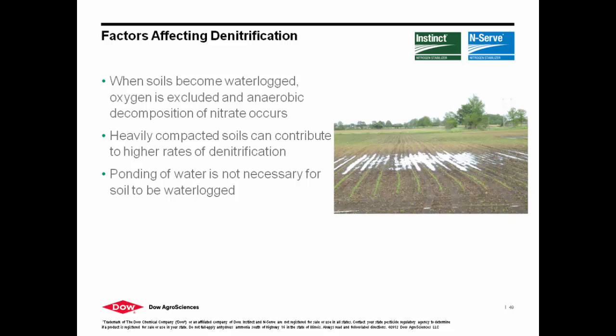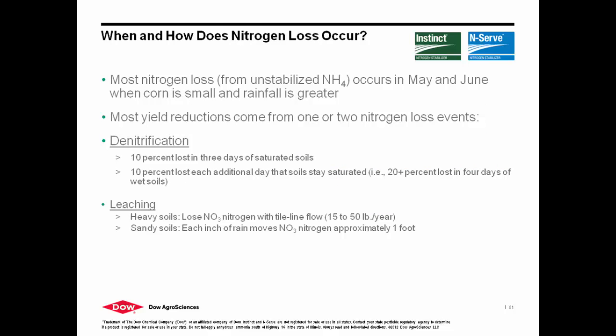Other factors affecting nitrification — it's going to be a wet spring more than likely. We're going to see ponding in a lot of fields. When this happens, where is that nitrogen going? Most yield reductions come in two forms: denitrification and leaching. A 10% loss occurs in the first three days when you have saturated soils, and then each additional day after that you can incur another 10% on top of that. Leaching is also an issue in heavy soils and sandy soils. Sandy soils see more volatilization, but we're definitely targeting heavy soils as well.